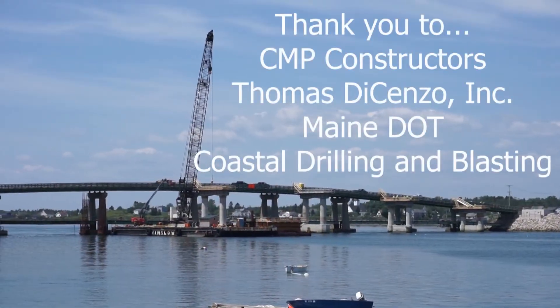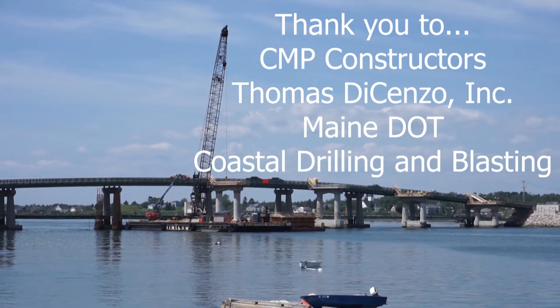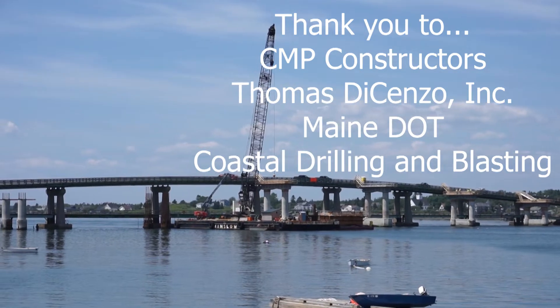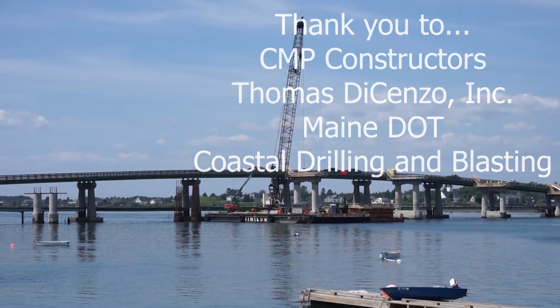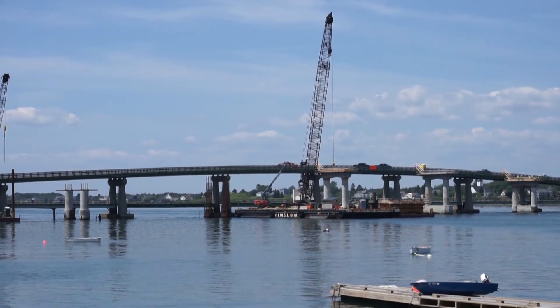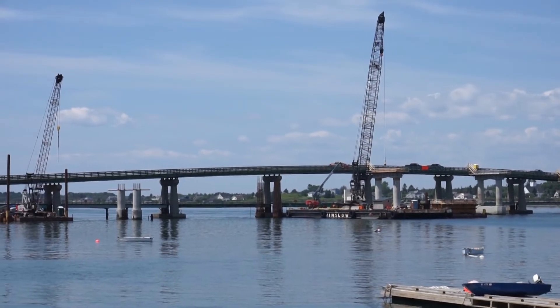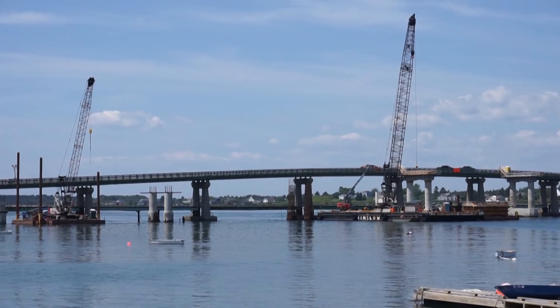Thank you to CMP, Descenzo, the Maine DOT, and Coastal Drilling and Blasting for your help with this project. I'd like to give a special thank you to Phil Roberts from the Maine DOT and Dan Vino from CMP for going the extra mile to help me with this project. If you have any questions about the bridge project, please comment below and I will do my best to answer them in upcoming videos.